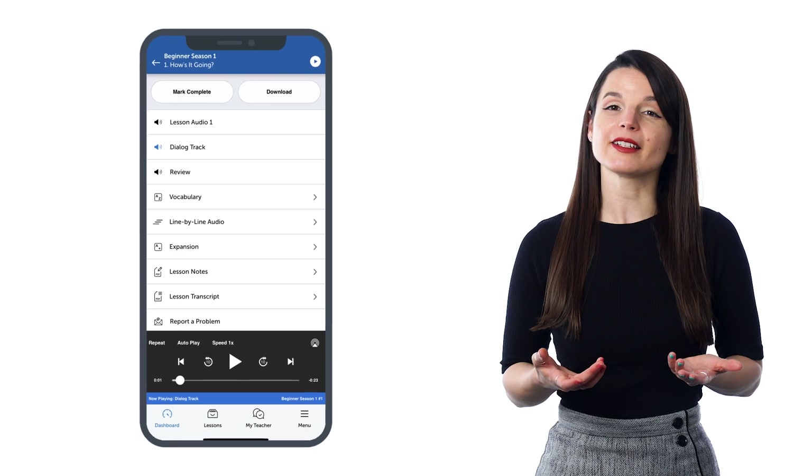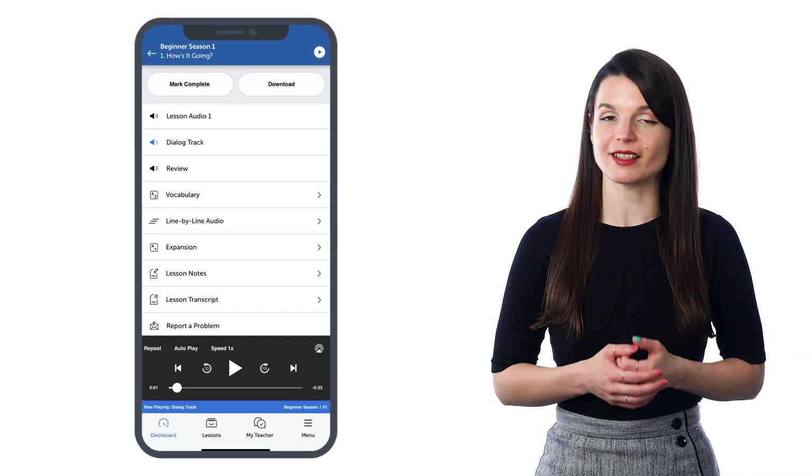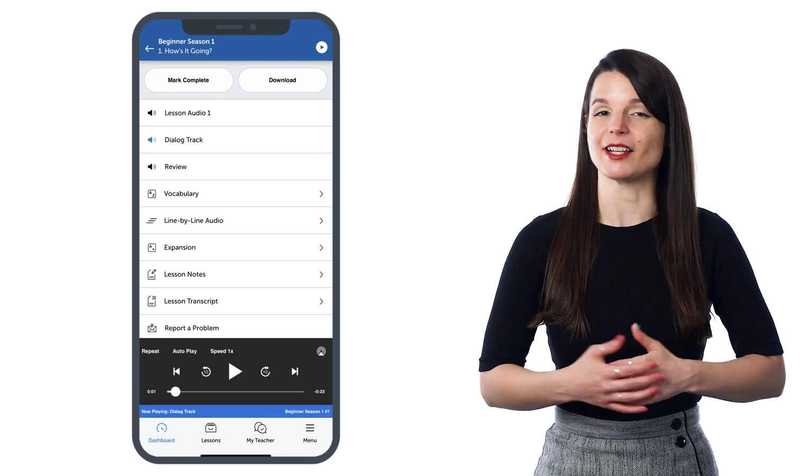The dialogue tracks are 10 to 30 second tracks with just the lesson conversation. So if you want to listen to native conversations or just review a conversation from a previous lesson, you can easily spend two minutes listening to one on repeat, or several, and train your ear and get accustomed to native speech.